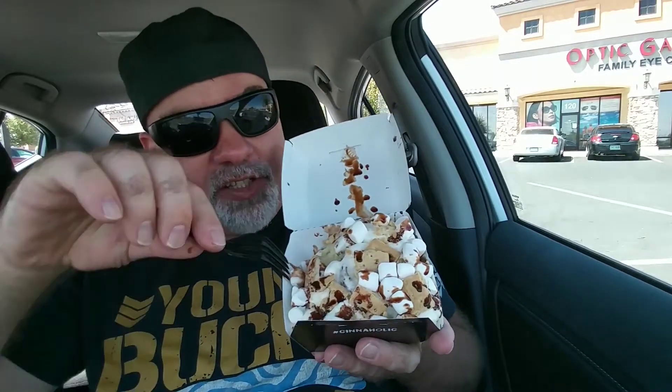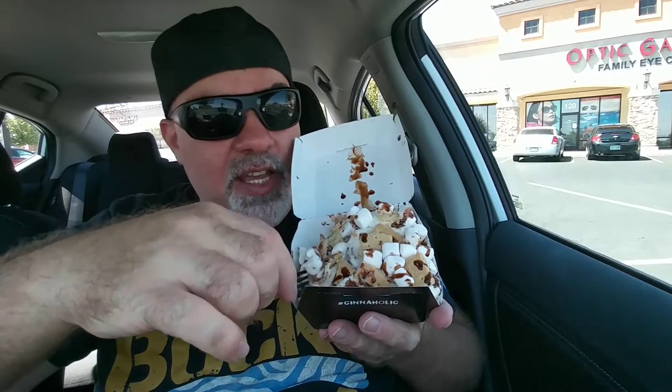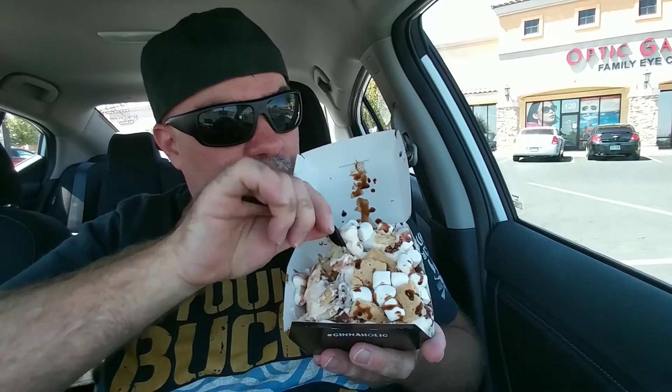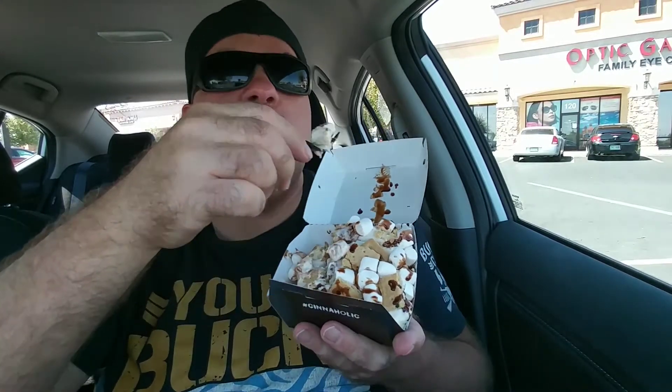Even the cinnamon roll by itself is really good. And they've got the right proportion of ingredients on there to make it even better. If you look at this, you can see it's just messy, just sloppy, just ooey, gooey, chewiness. Look at this — it's beautiful.